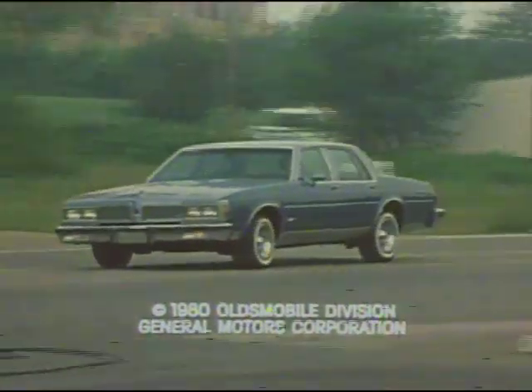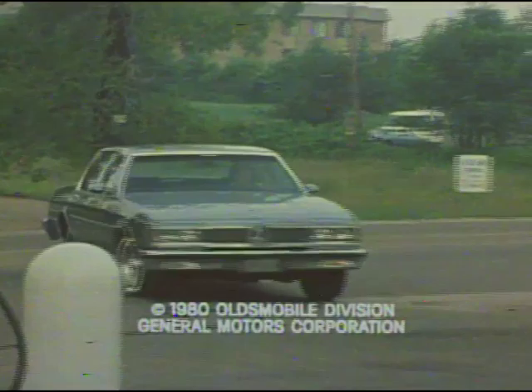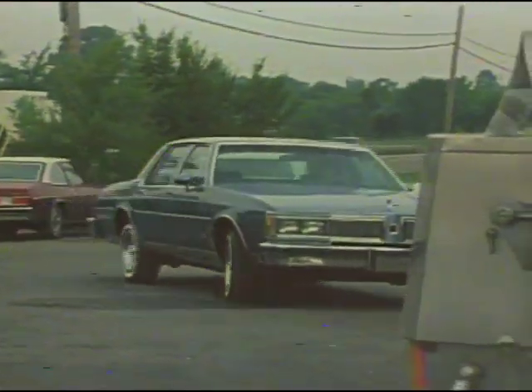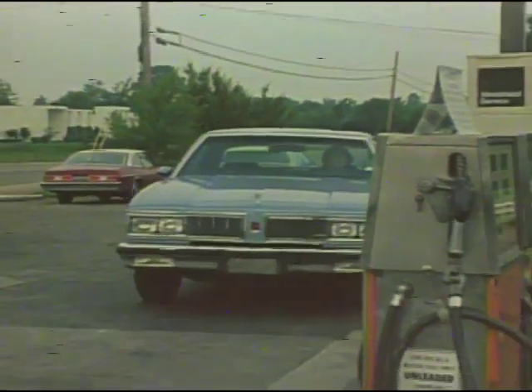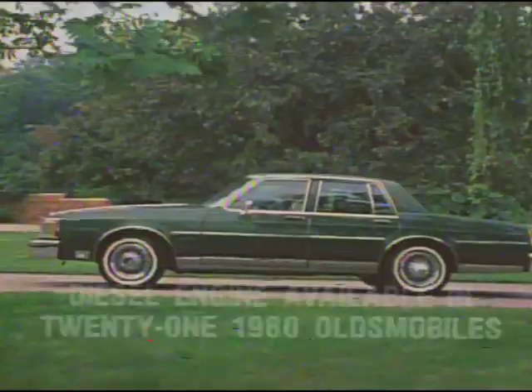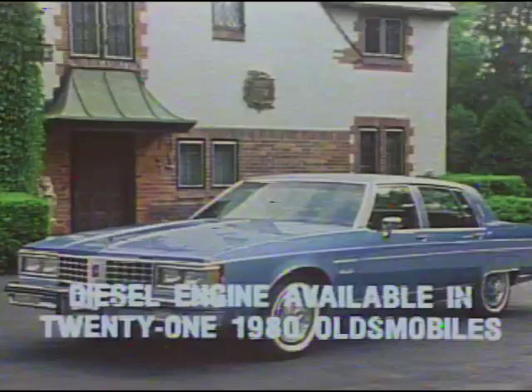Today, fuel cost and availability are major concerns for all of us who drive. Today, Oldsmobile responds to these concerns with the advanced engineering and fuel economy of diesel engines, available in 21 of its 1980 models.